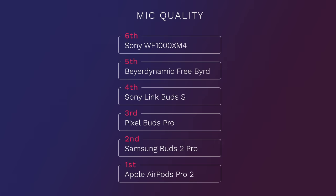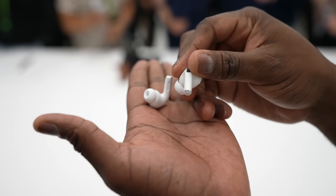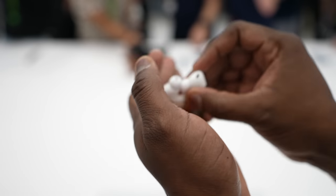When it comes to microphones — important for phone calls — they all have really good mics, some better than others. At the bottom are the XM4s, then the Beyerdynamic Free Byrd with a good but not fantastic mic, then roughly a tie between the Pixel Buds and slightly above that the Galaxy Buds 2 Pro. The best microphone belongs to the AirPods Pro 2 — very solid and clear. The H2 chip really shines here in terms of voice quality and noise cancellation on calls, which is fantastic.